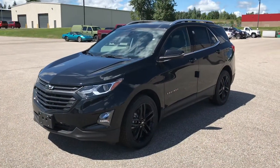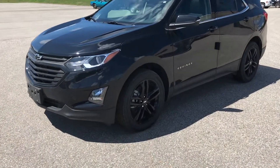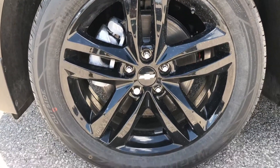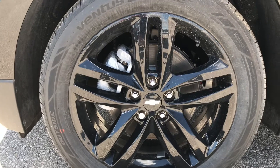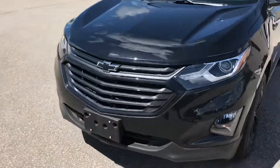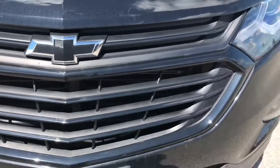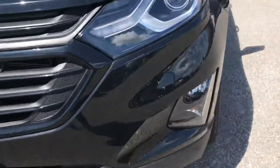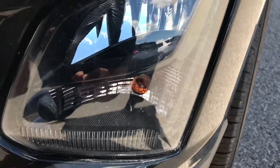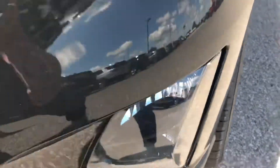First things we notice — and this one's pretty obvious — we have our 19-inch black gloss wheels, and these are exclusive to this Equinox Midnight Edition. At the front end, what makes this Midnight: we have our blacked-out bow tie, our blacked-out grille, and our blacked-out bezel around our fog lights as well.